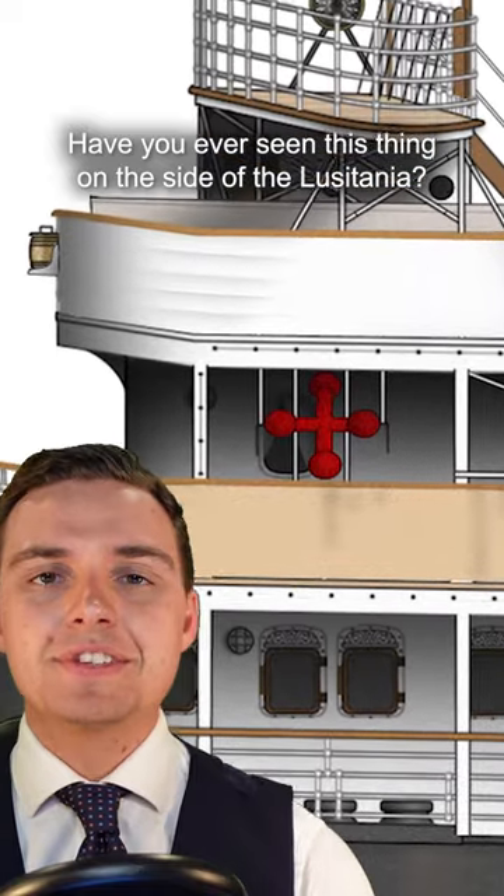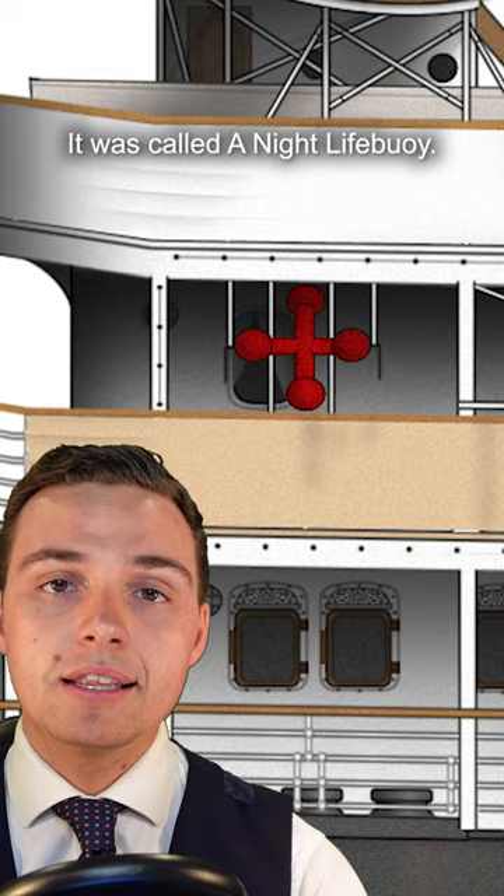Have you ever seen this thing on the side of the Lusitania? It's actually a really cool thing. It was called a nightlife buoy, and at one point it was a fairly popular device.